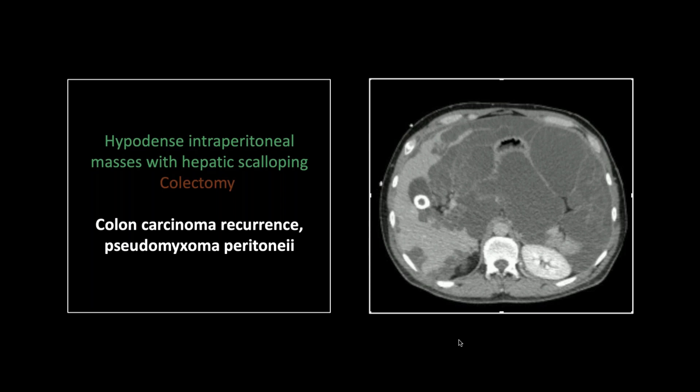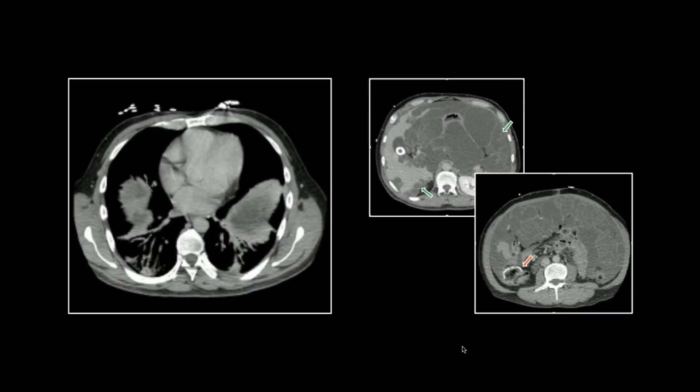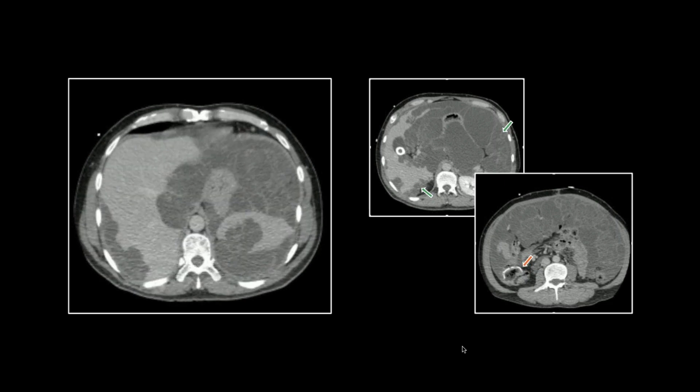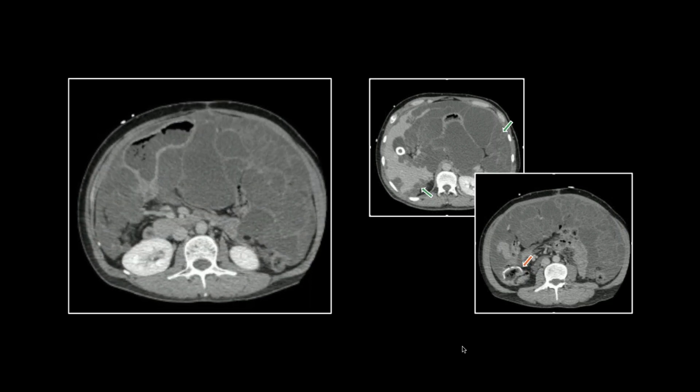This is a doozy. Look at all these hypodense masses throughout the entirety of the abdomen, but look particularly at what they do to the contour of the organs they're up against — the scalloped appearance. Looks like someone's been taking bites out of the liver. And that is the classic appearance of this entity. The thing that really helps tell you where it all came from is the fact that there's been a colectomy — there's a staple line right there. This is a colon carcinoma recurrence and pseudomyxoma peritonei. These cause that scalloping; look at the liver contour — it's really striking. The spleen is no different.